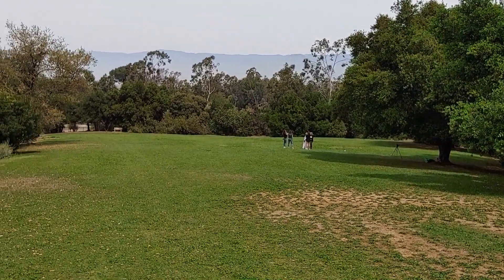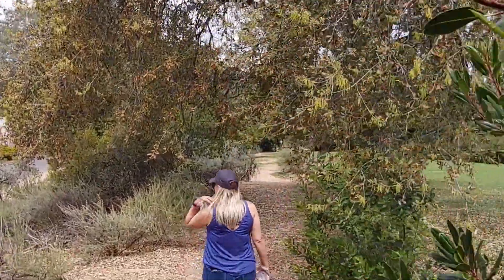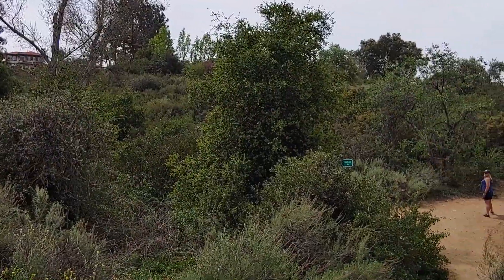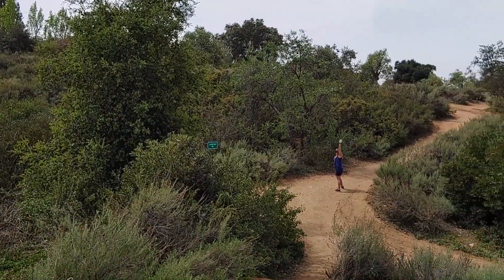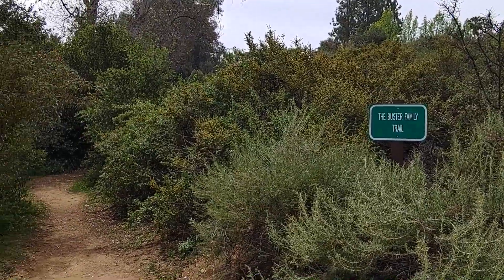Caroline Park is a great place to check out California's native plants because for the most part it's been preserved in its natural state, and it's a good example of a coastal sage scrub habitat. The park is 16.8 acres, and the loop trail around it is just under a mile, and it's an easy hike — we see strollers out there all the time.